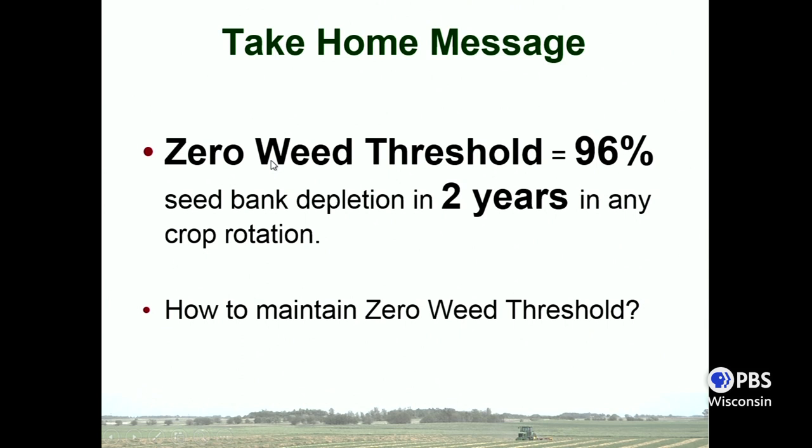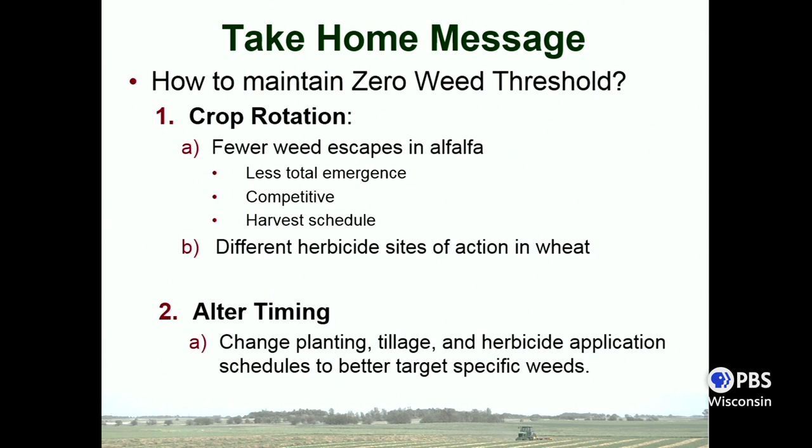Take-home message: if you can intensively manage and prevent any weed seed inputs for two years, at least with giant ragweed you're going to see 96% depletion — and for some other species it might be a little bit longer, but it's certainly somewhere to start. How do you maintain that? One mechanism is crop rotation. We saw fewer weed escapes in alfalfa — less total emergence, more competitive, and the harvest schedule eliminates seed production. You can also use different sites of action in wheat, specifically growth regulators more effective at controlling giant ragweed. Alter planting date in your corn and soybean systems even by a week — if one field is really bad with a certain weed, leave that field to last. Even that extra few days can really help improve control.